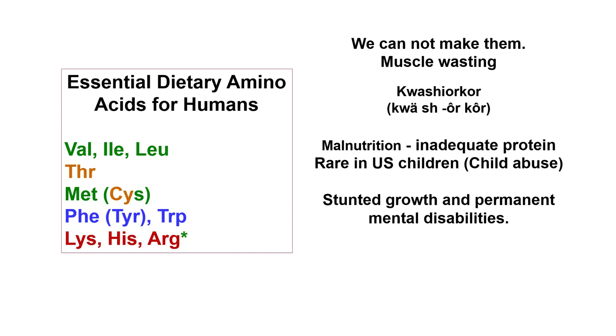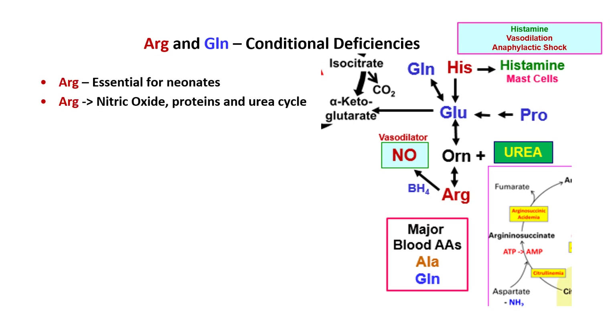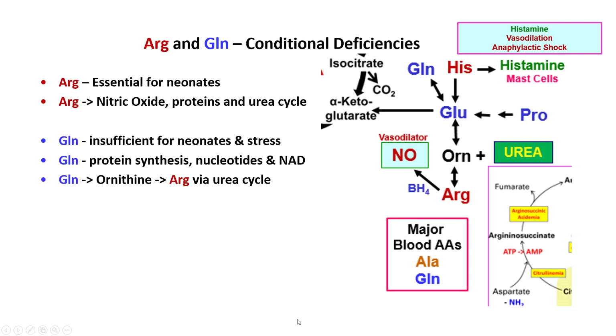Arginine and glutamine are conditionally essential — conditional deficiencies of both have been reported. Glutamine is one of the major amino acids in the blood, as is arginine, and glutamine can be used to make arginine, so they are very interrelated. Arginine is essential for neonates and it produces nitric oxide, which is a vasodilator and very important physiologically.